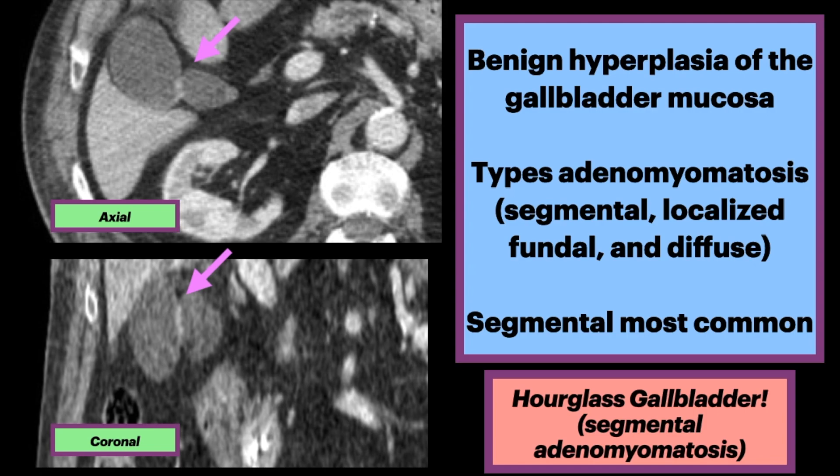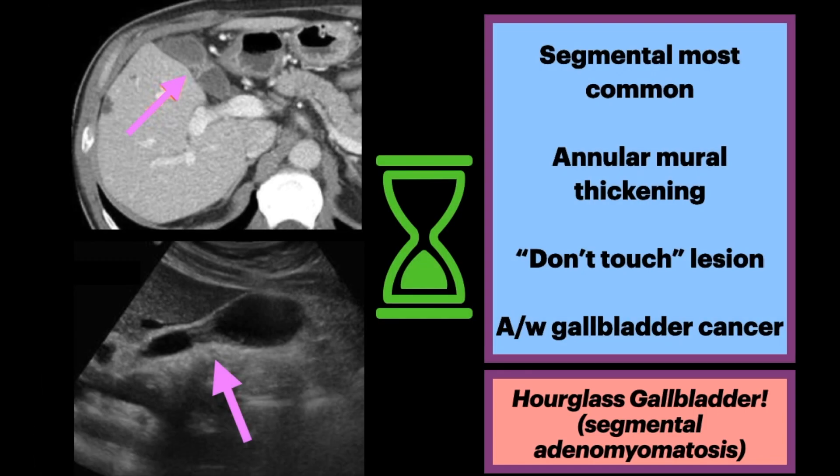Segmental is the most common, and involves annular mural thickening, resulting in stricture of the gallbladder lumen, producing a characteristic hourglass appearance.